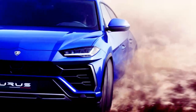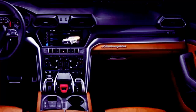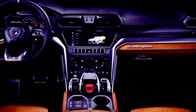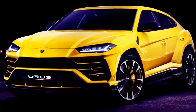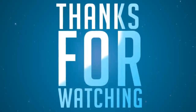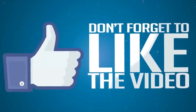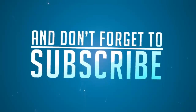Its chassis is all steel and aluminum, unlike Lamborghini's sports cars that use extensive carbon fiber in the chassis, either for the passenger cell in the case of the Aventador, or for reinforcement as in the Huracán. The Urus has a steel and aluminum chassis.